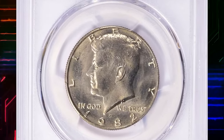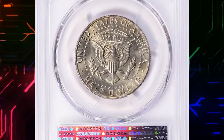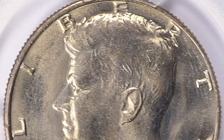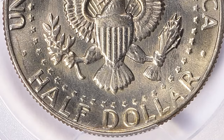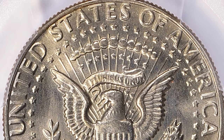This is a 1982P Canada dollar in MS67 plus condition. The 1982P Canada dollar is one of the scarcer issues in gem condition. It is similar in scarcity to the 1984D and 1990D. The 1982P is common in circulated grades up to MS65 grade.